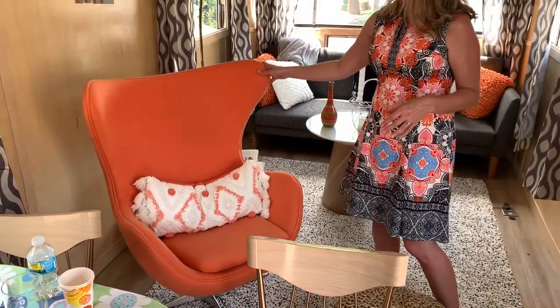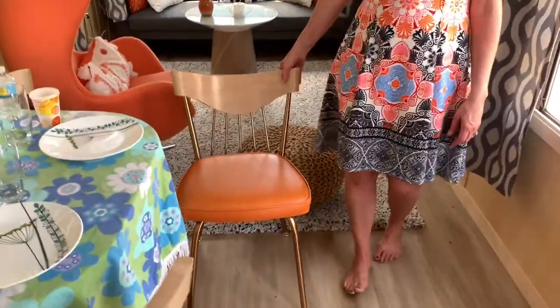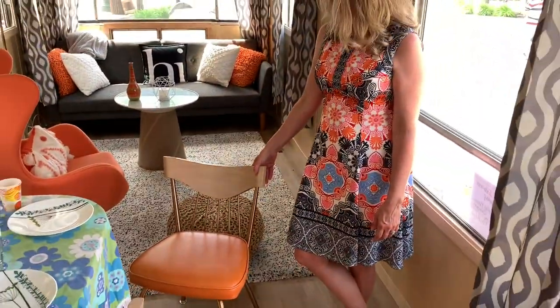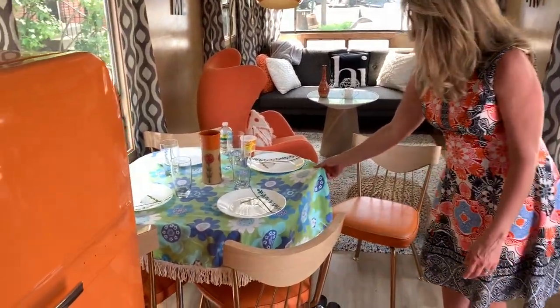Some online shopping to get some really cool reproduction chairs. And then we love vintage shopping — this came from an antique store kind of between Kalamazoo and South Haven. It was originally a holster like this with the orange, which we thought looked great. Vintage tablecloth here.